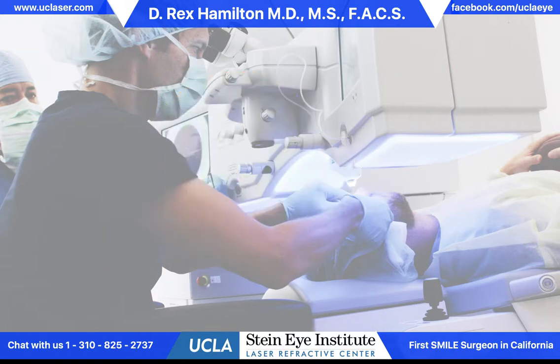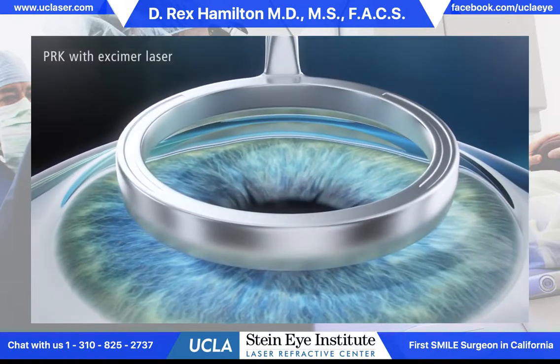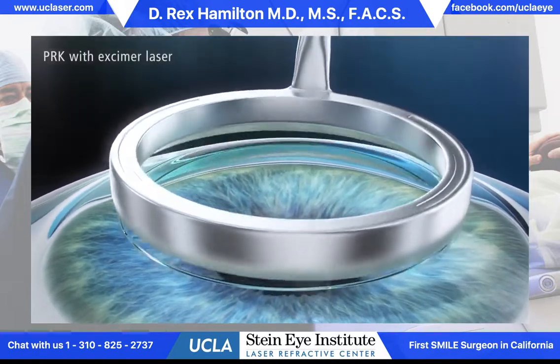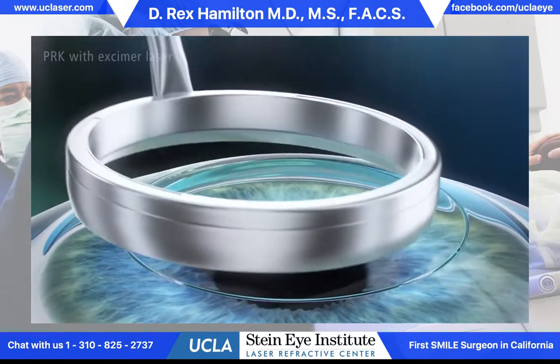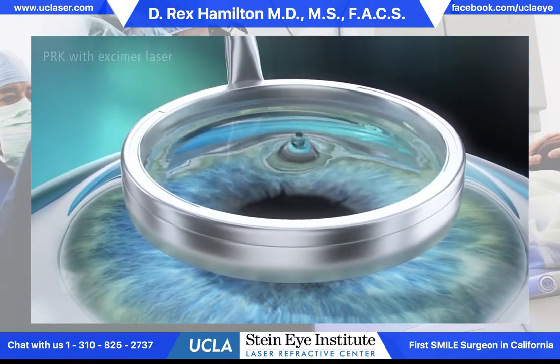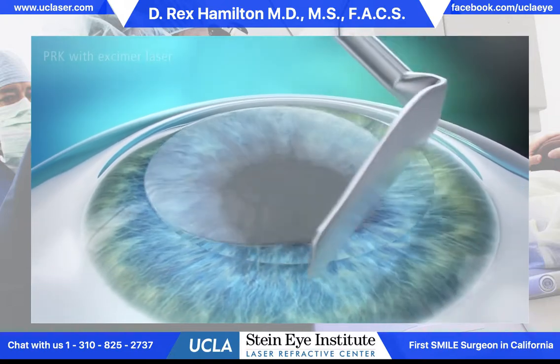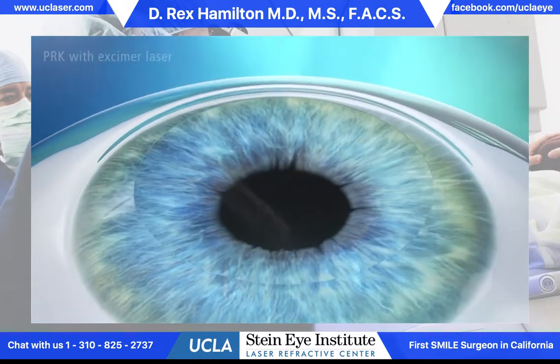Typically in the near-sighted patient the cornea is too steep and we want to reshape it by making it flatter. The procedure begins with removing the surface layer of cells, which are like skin cells from the cornea. This is done using a solution of alcohol that will loosen those cells gently, and then we just remove them with a blunt instrument.